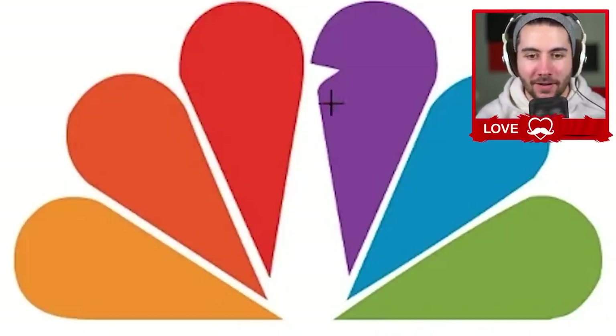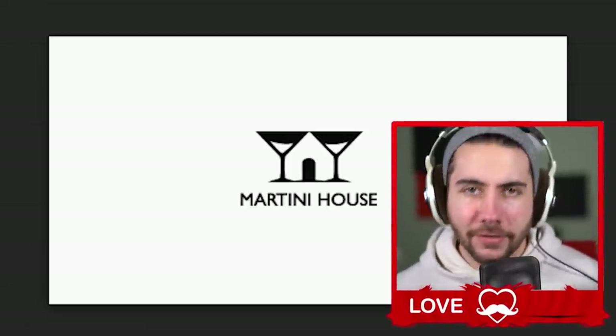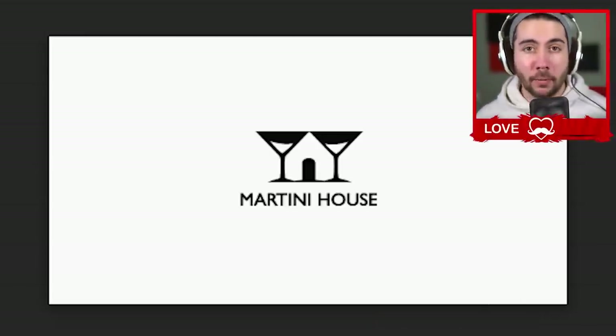No way — I didn't know that the NBC logo is a peacock! Did anyone else not realize that? Their tagline is 'The Peacock of TV.' I thought it was a rainbow cloud. Then Martini House — a house of martinis. It is literally what it says. You don't even have to think about it.